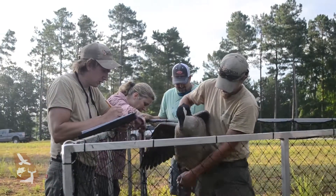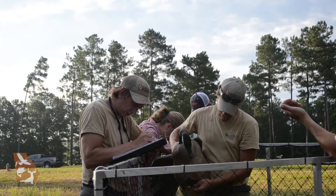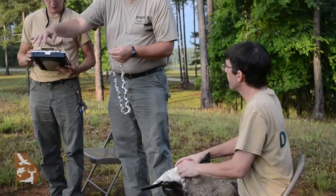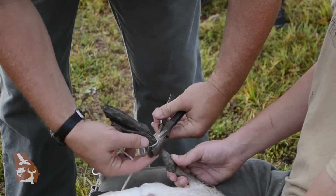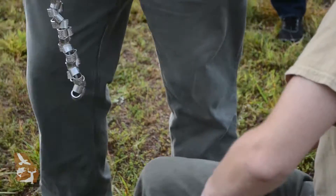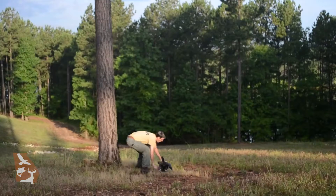First we look for birds that already have bands. We record the numbers from the bands and where the bird was found, and then those geese are released. Next, we must band the remaining birds. Biologists determine each bird's age and sex. A numbered band is placed around the leg — not too loose and not too tight, with plenty of free movement. The age and sex of the bird is recorded along with the band number, and the bird is released.